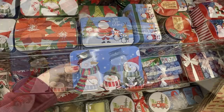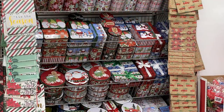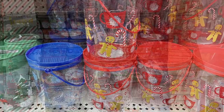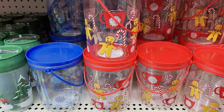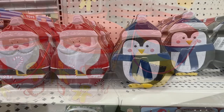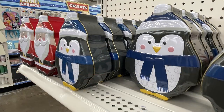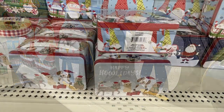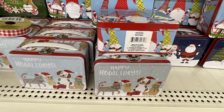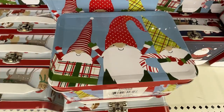They even brought back the little ones with handles that look like old-fashioned lunch boxes with a lid that opens on a hinge. These are the see-through plastic ones, and then the character-shaped ones — they just had two: penguins and Santa Claus. Here are the miniature lunch boxes in a couple of different sizes on an end cap.